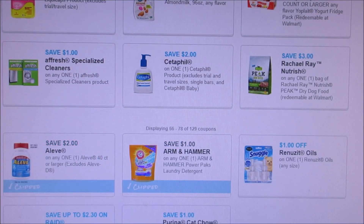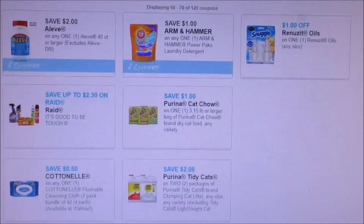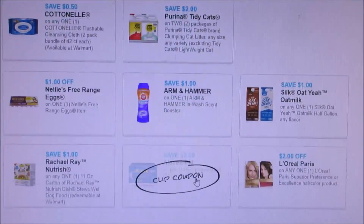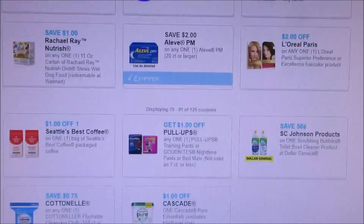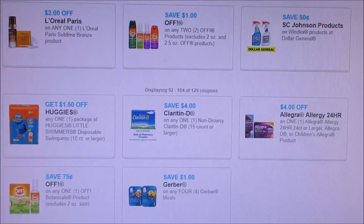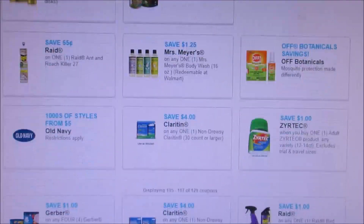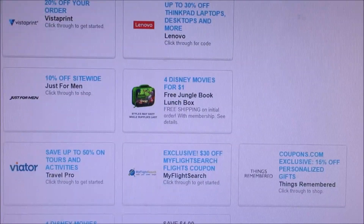Another Arm & Hammer. I'm also starting to print off the Aleve ones because you never know when you're going to find some good Aleve deals, especially at CVS lately. So I just wanted to share with you guys new coupons to print, and I will see you guys later. Thanks for watching, bye-bye.